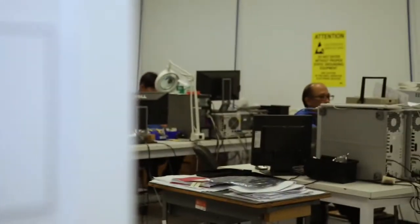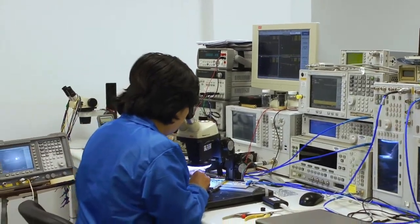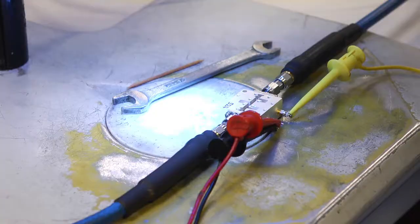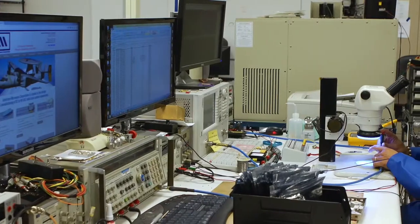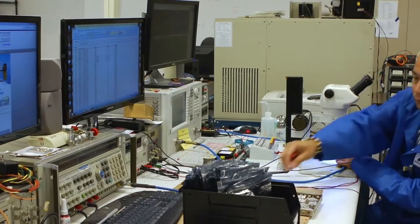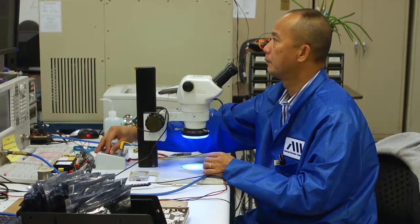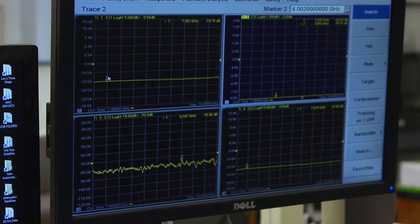After AMC's products have completed assembly, they are sent to the test laboratory for tuning and testing to assure that they meet an exacting set of electrical specifications. We build our products to IPC standards Class 2 and Class 3 depending on the requirements, and we test to make sure these standards are met.